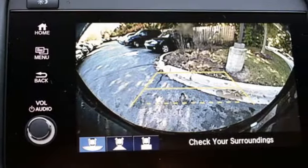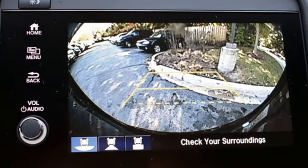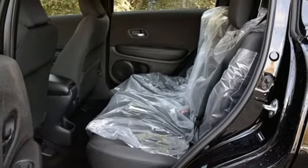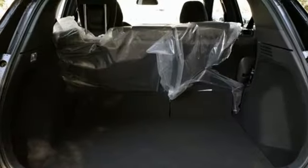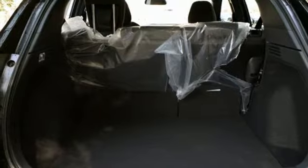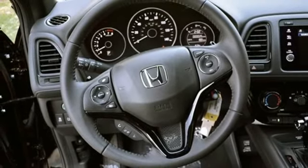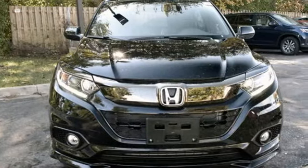Inline four-cylinder engine, manual tilting steering column, Bluetooth streaming audio, manual telescoping steering column, Apple CarPlay, Android Auto, active noise cancellation, aluminum wheels, Bluetooth hands-free link, and continuously variable automatic transmission.